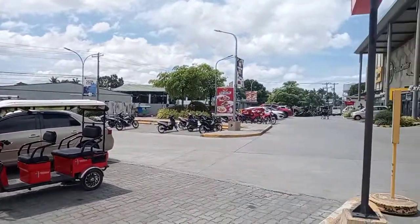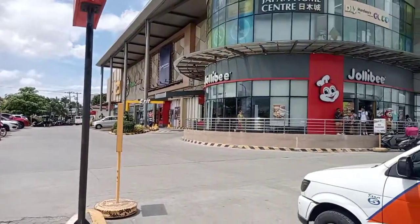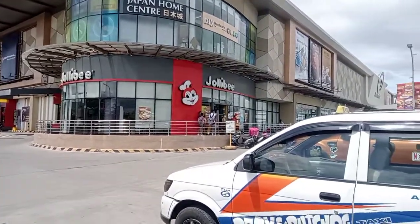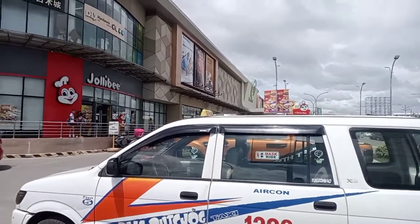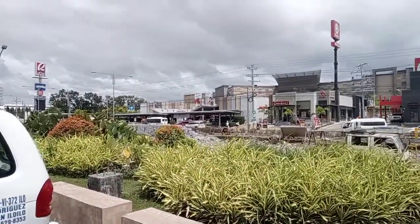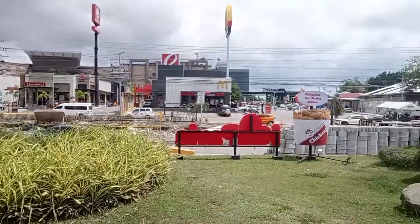Alright, at dito naman sa likod, ito yung tapat lang ng Robinson's Mall, which is the GT Mall. So may SNR dyan, Jollibee, Mercury Drug, and a lot of some valuable stores that you could suit your needs, guys. Okay, so ayan po yung information.